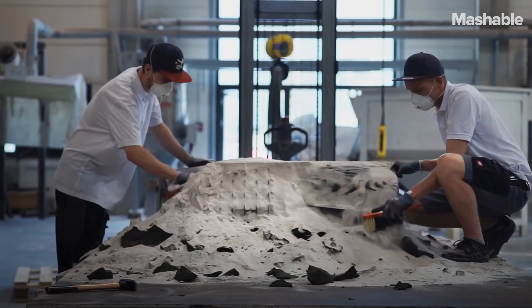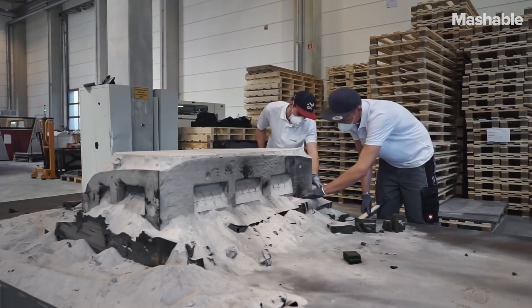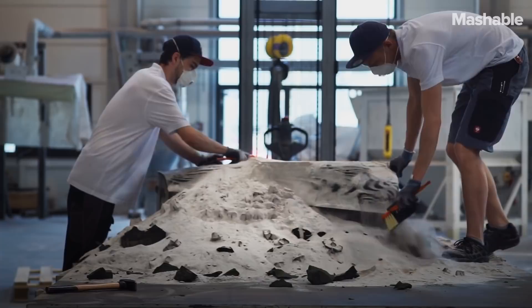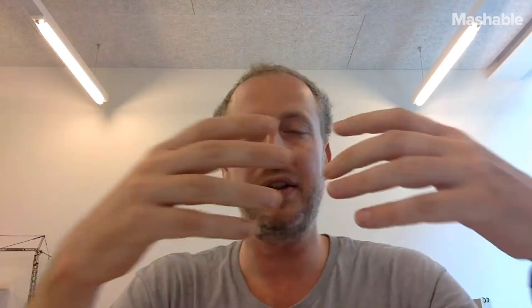Our project uses 3D printing in combination with concrete works, but we are not directly 3D printing the concrete — we are printing the formwork. This means we can take advantage of 3D printing, and complex geometry is not an issue anymore.